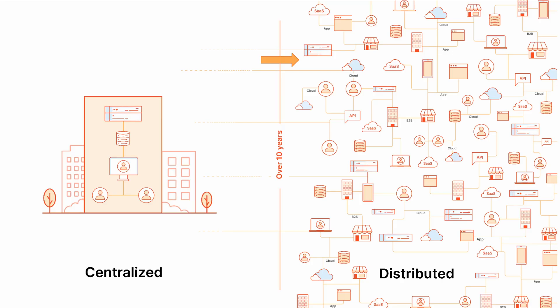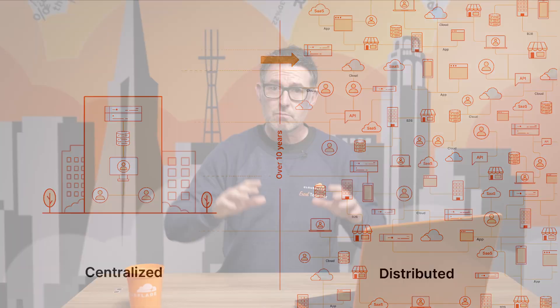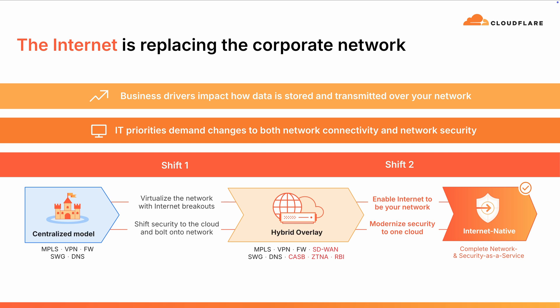But over the past 10 years, a lot of that stuff has moved to the internet. You've got SaaS applications, infrastructure as a service with Amazon, AWS and Google, and now this new world means that everything is all over the place and the internet has started to be your corporate network. Internet bandwidth has got better, reliability has increased, and so more and more people consider accessing enterprise applications over the internet — Workday, Salesforce — to be perfectly normal.